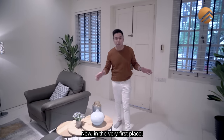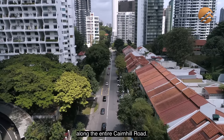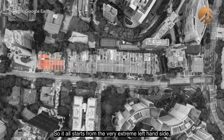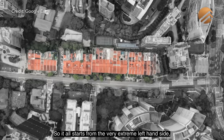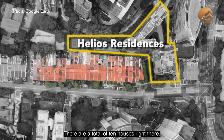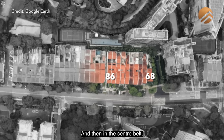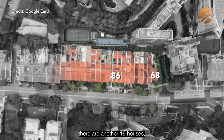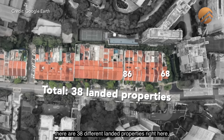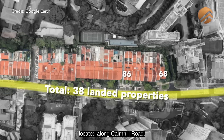There are only 38 houses located along the entire Cane Hill Road. These 38 houses are separated into three different segments. It all starts from the very extreme left-hand side, right after a project called Helios Residences. There are a total of 10 houses there, starting from number 68 to number 86. Then in the centre belt, there are another 19 houses, followed by another 9 houses right at the corner. So in totality, there are 38 different landed properties here along Cane Hill Road.